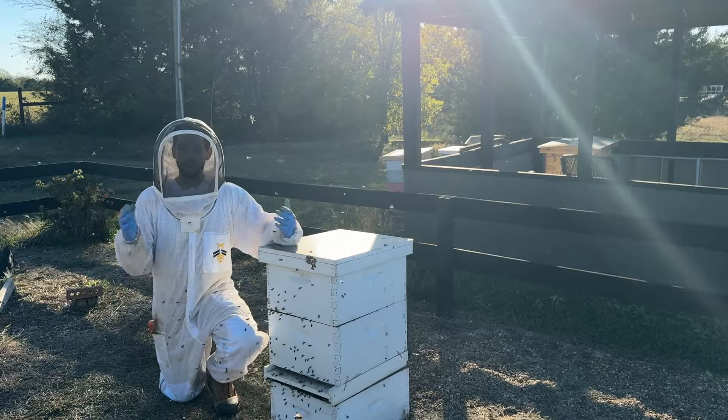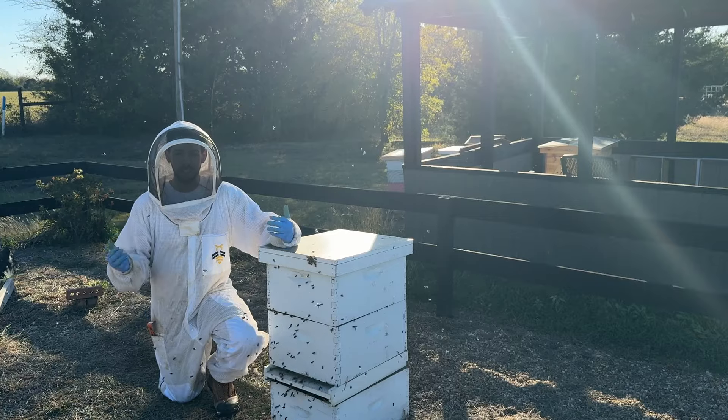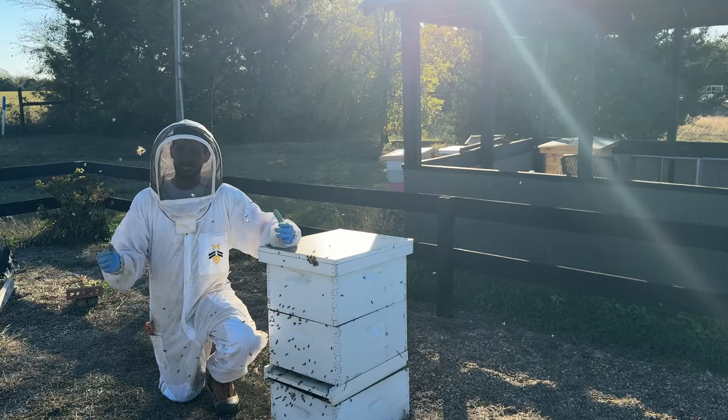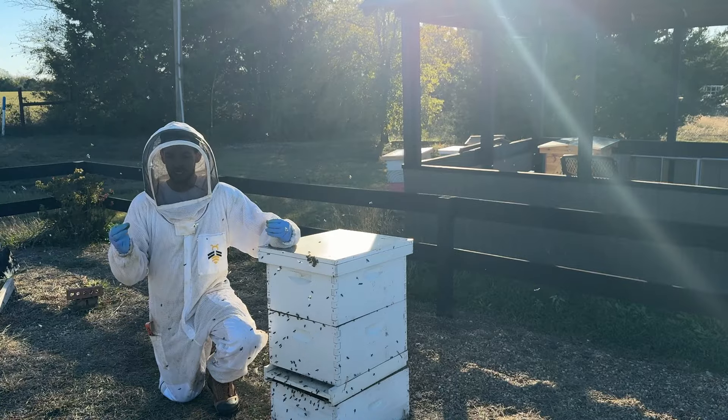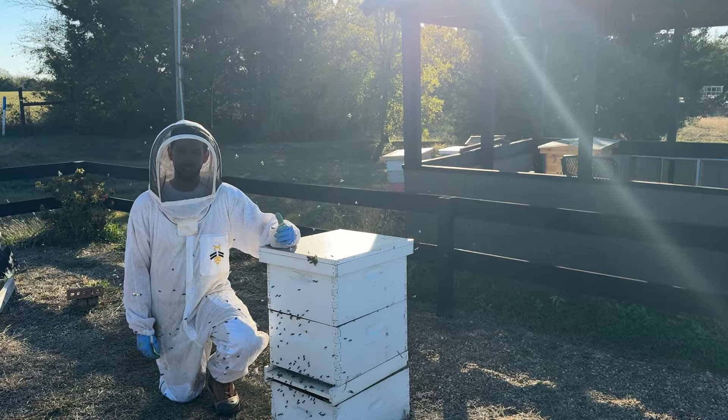Hey friends, Blake here. I've gone from two hives in my backyard to over 30,000 in the last several years. In these videos I try to take all those hard-earned lessons and distill them down into helping you be a more successful beekeeper with just a few hives in your backyard.